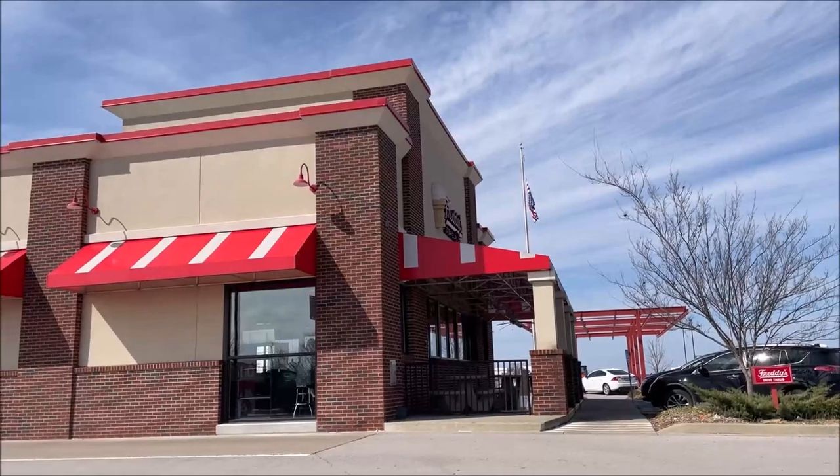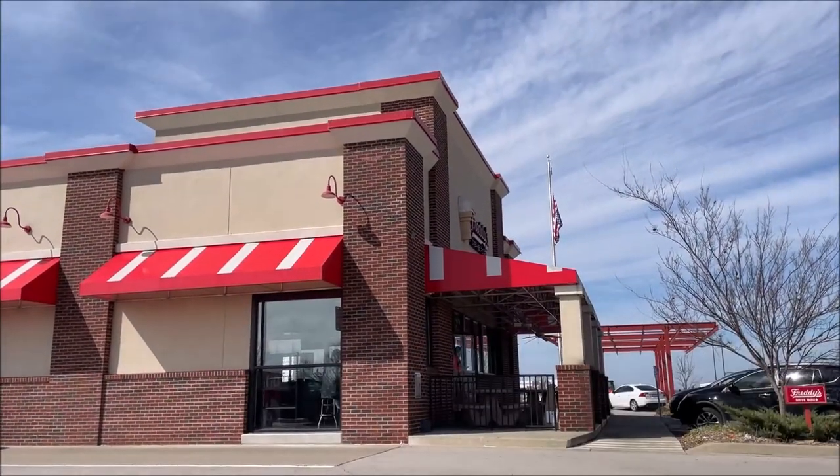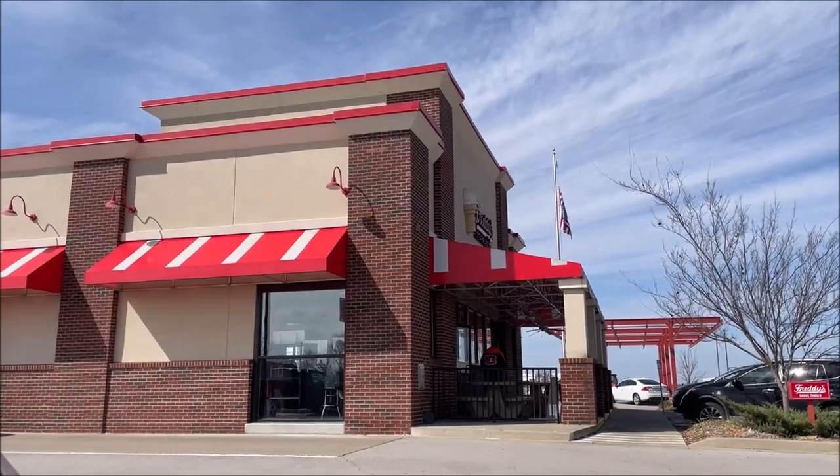Hey guys, welcome to that on-time review. Today I'm going to Freddy's — I don't know if you can really see the sign very well, but I'm going to Freddy's. They have a couple new items I'm going to try out. I'll take you through the drive-through with me. Last time I came through here they had one lane open and backed up — they have one lane open and they're backed up. Hopefully it won't take 45 minutes this time.